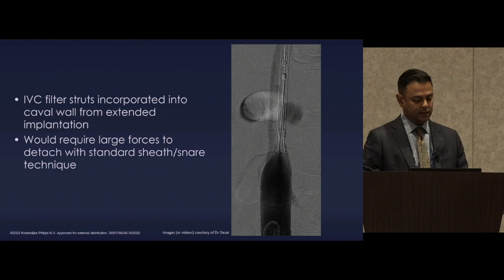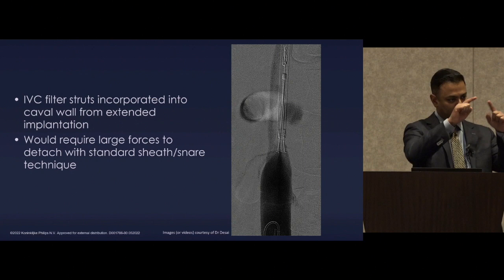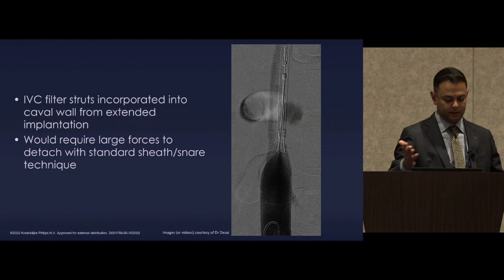To give you an idea of how this is tethered, we took this picture early in our experience. You can see exactly where it's attached — where the petals meet the primary struts — and that's where these filters get stuck. This is where you just activate the laser while maintaining traction, and it releases very quickly, then you successfully retrieve the device.